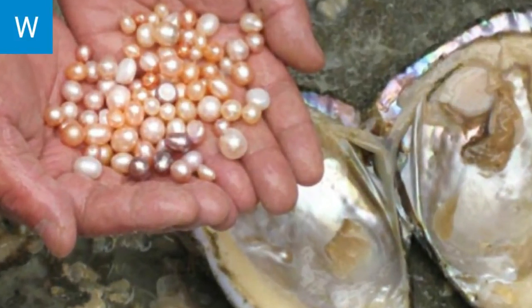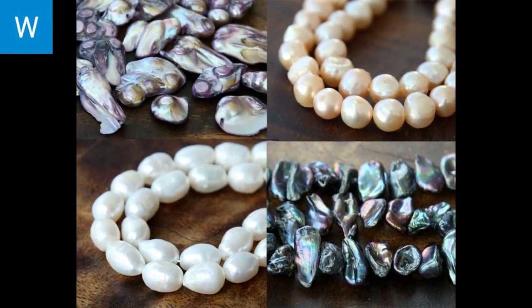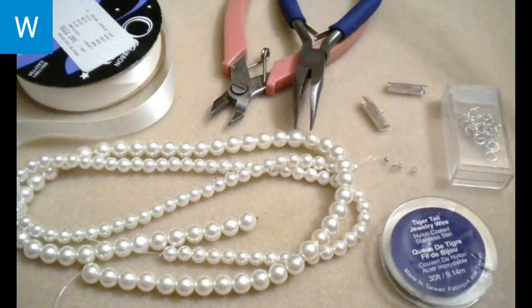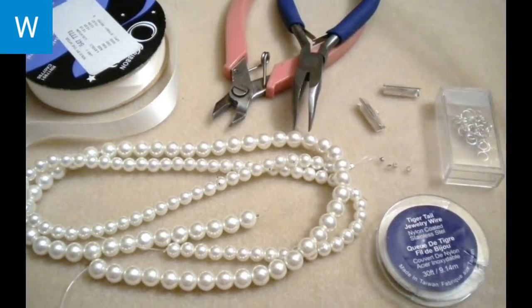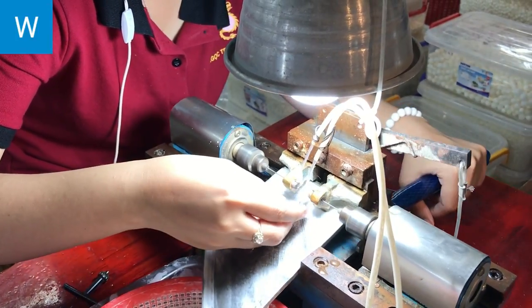Pearls are sorted based on color, quality, and size. Selected pearls are then used for making jewellery of various designs. There are skilled artisans who work skillfully and produce the best designs.